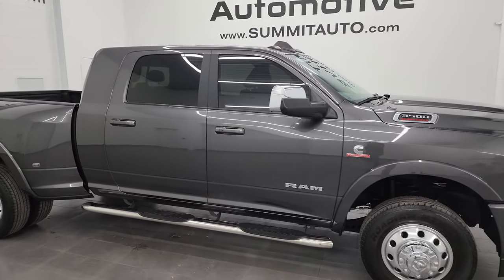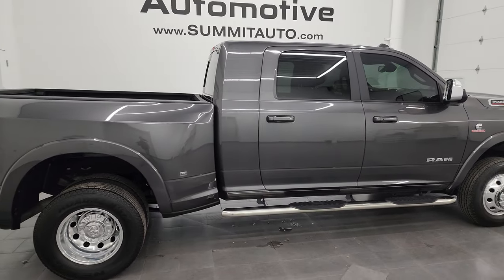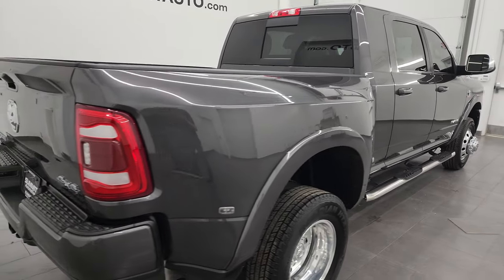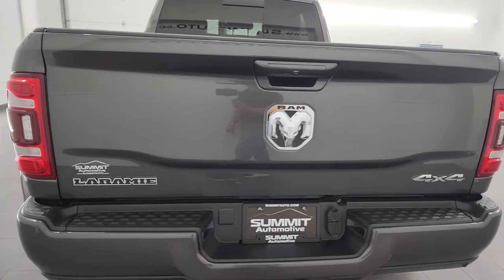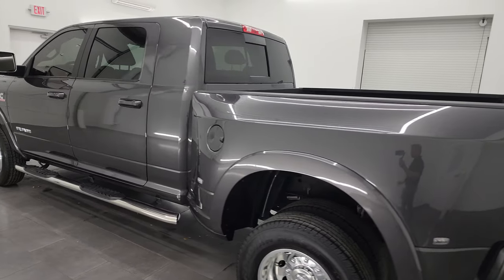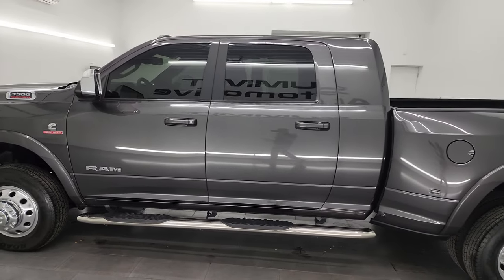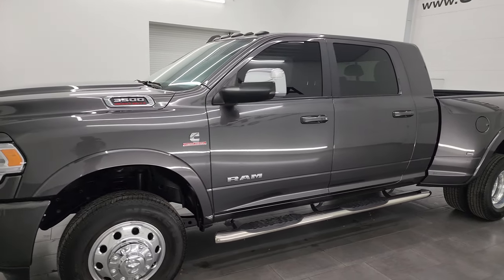Hey everybody, this is Brett and this 2022 Ram 3500 Mega Cab Short Box Dual Rear Wheel Laramie Level C Sport Edition is stock number 14141Z. I am here at Summit Automotive in Fond du Lac, Wisconsin — your new and used heavy duty truck and Ram headquarters.